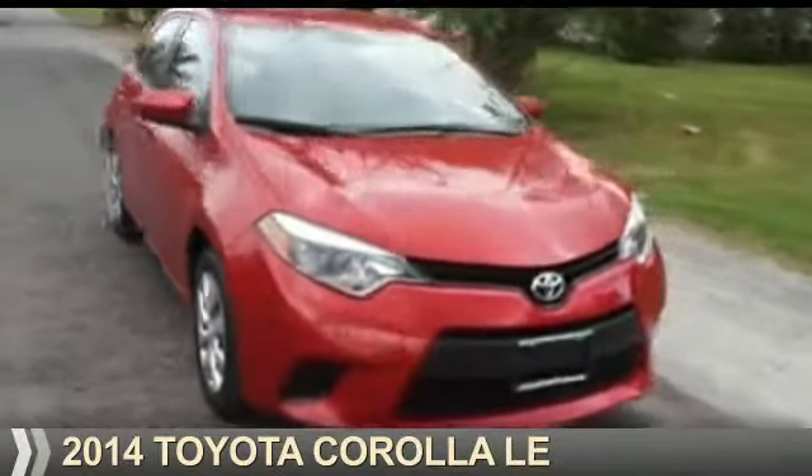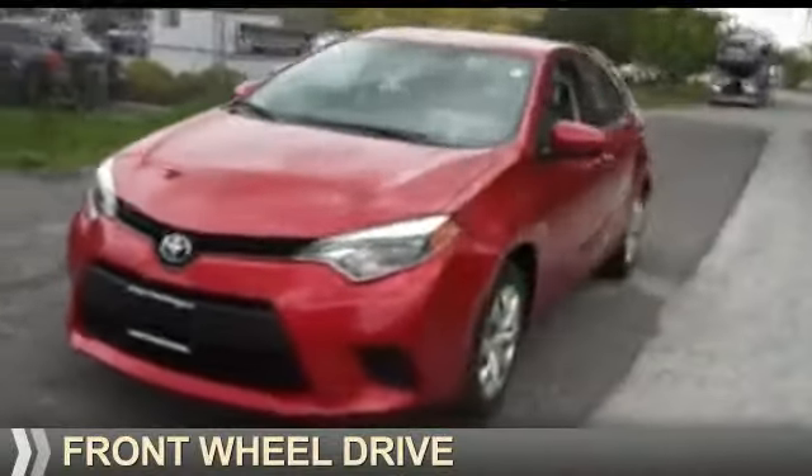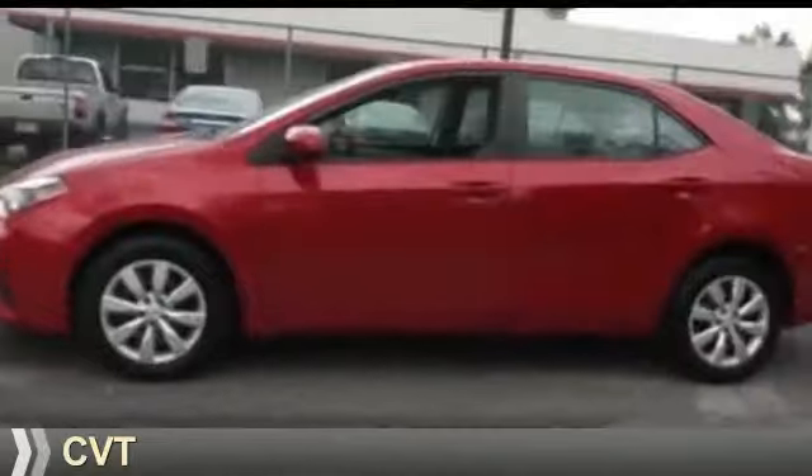Presenting the 2014 Toyota Corolla. It's powered by front-wheel drive, a 1.8-liter four-cylinder engine, and a continuously variable transmission.